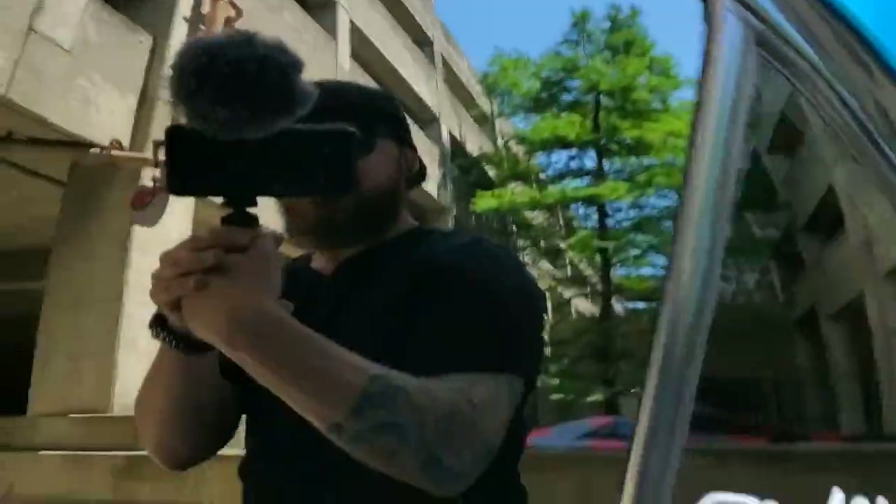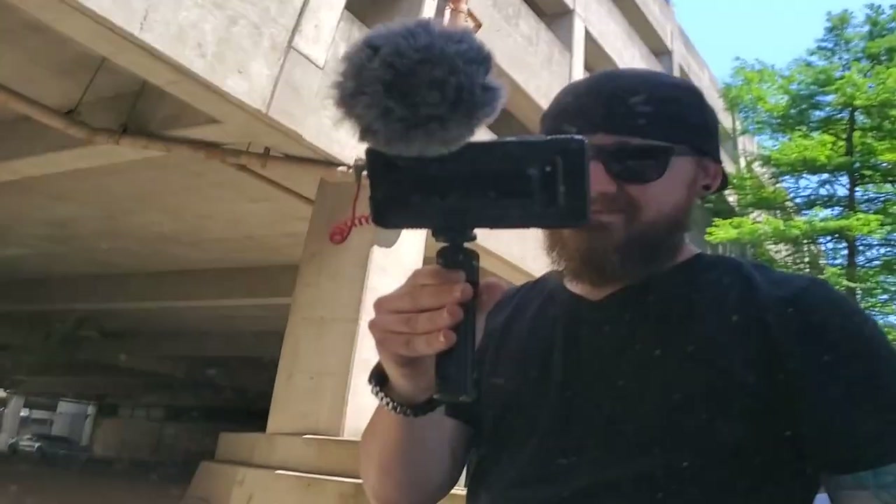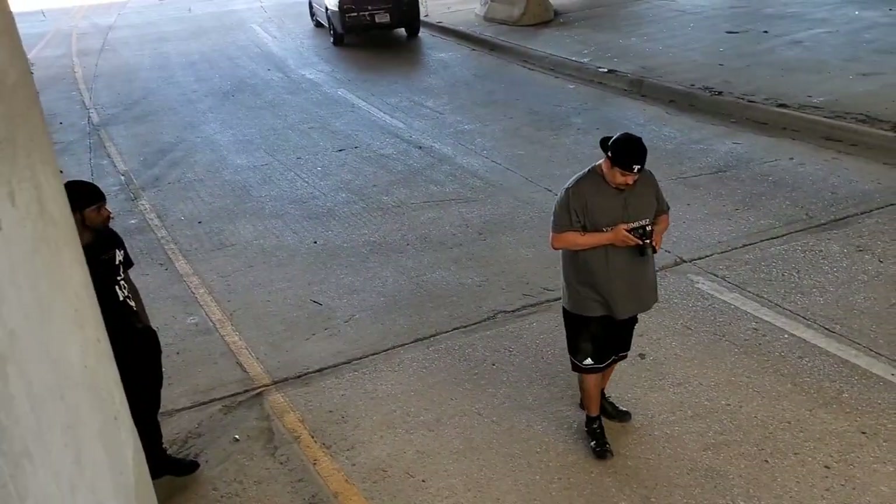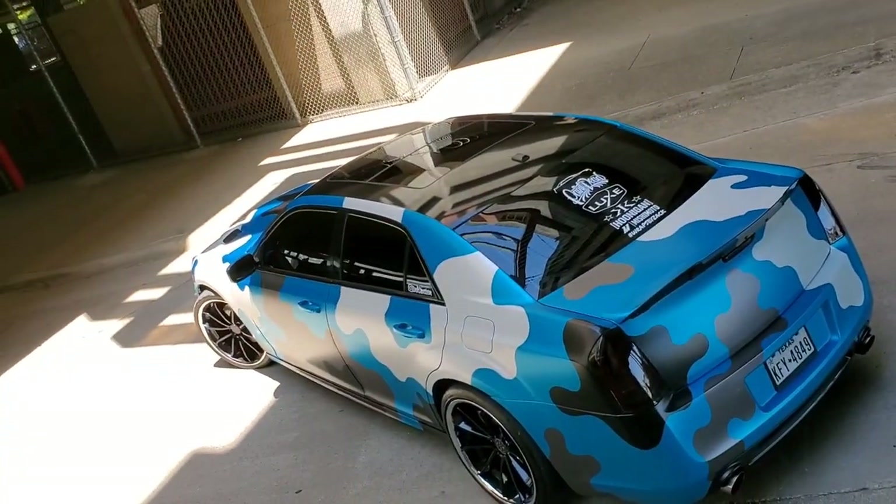He wanted me to vlog and get out my camera and do all this, so I figured I might as well vlog while I'm getting out of here, because he's back here taking pictures of me vlogging now. If only I had some really cool setup, but as you can see I just got a tripod with a little microphone and nothing special. If you want a YouTube, just do it.